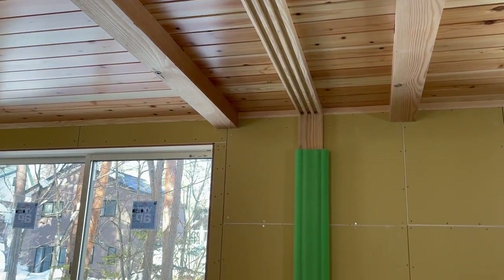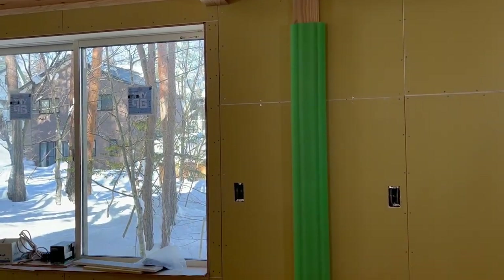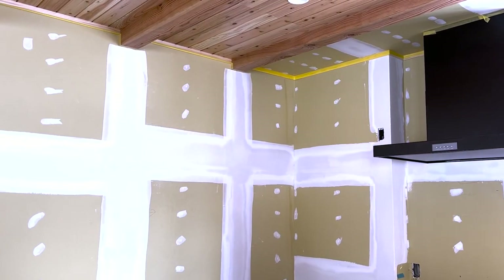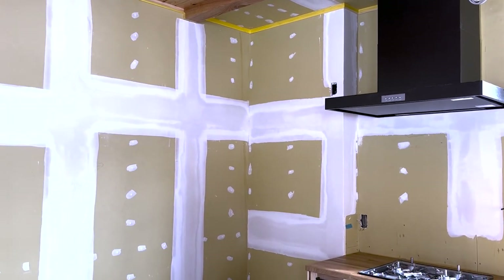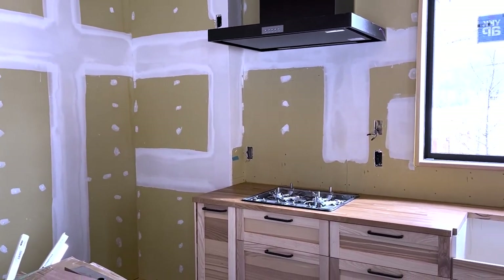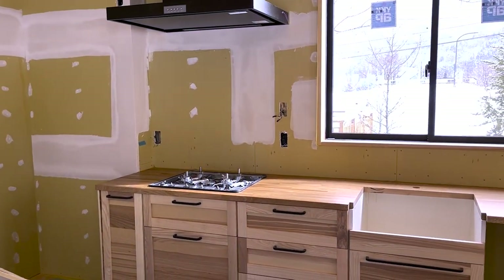We have drywall now, and the finishing team is hard at work patching the seams and flaws on the surface. We are at that point now where the rubber hits the road — or more appropriately, the brush hits the paint — and I hope we've made some good paint choices.